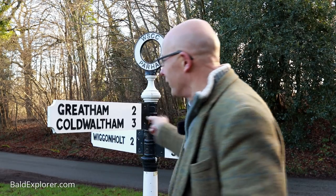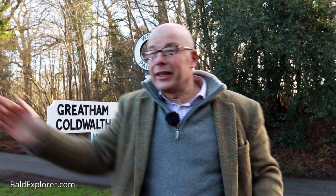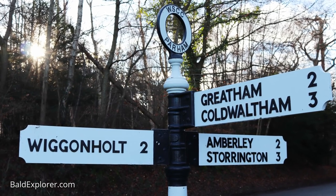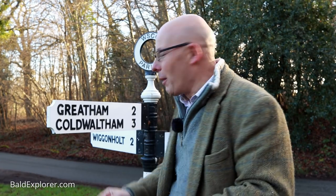Before I go any further, I just wanted to draw your attention to this absolutely fantastic fingerboard, with its arms pointing here, here, here, here, and here. I absolutely love them — they are quintessentially English, and when you see them in the countryside they just add something to it. And it's a beautifully looked-after example. Anyway, just wanted to show you that, let's crack on.